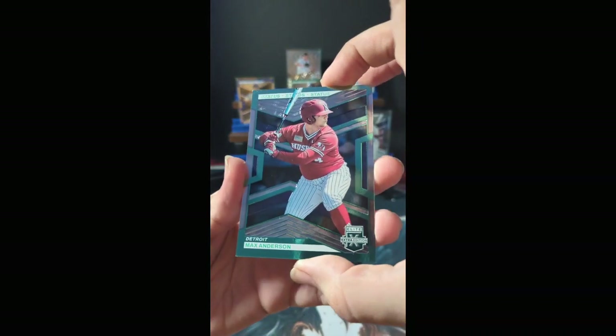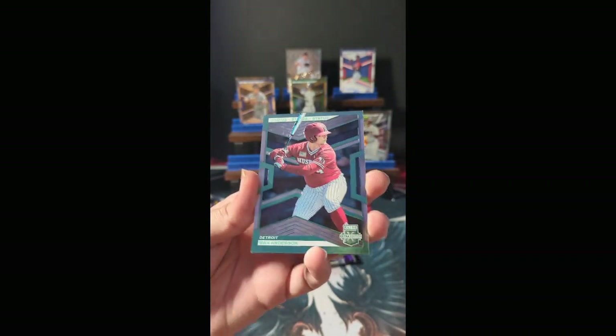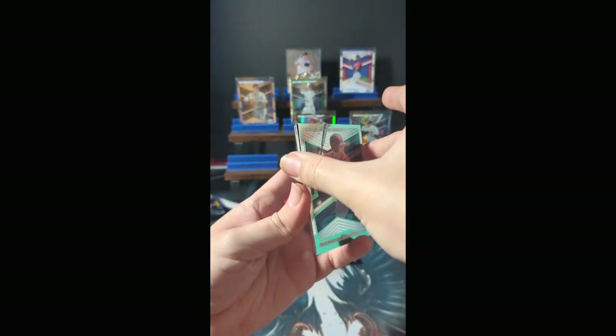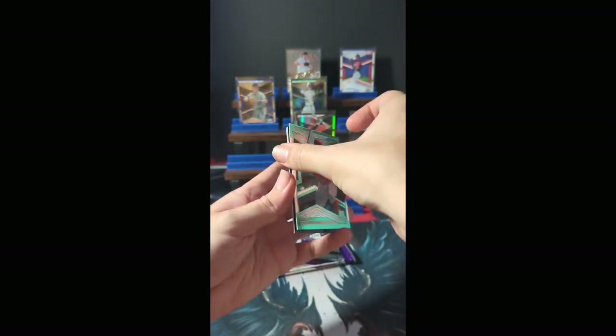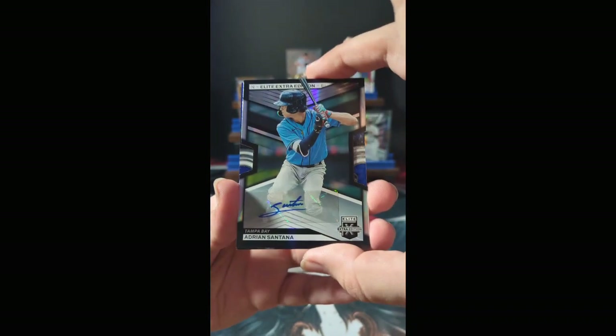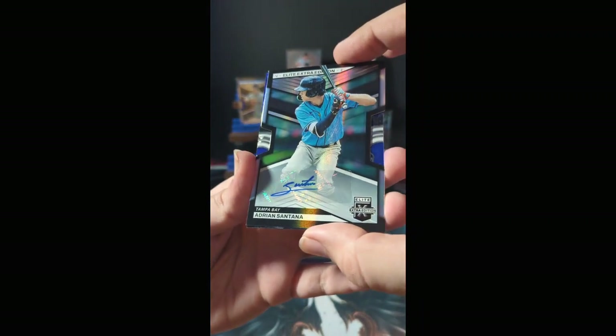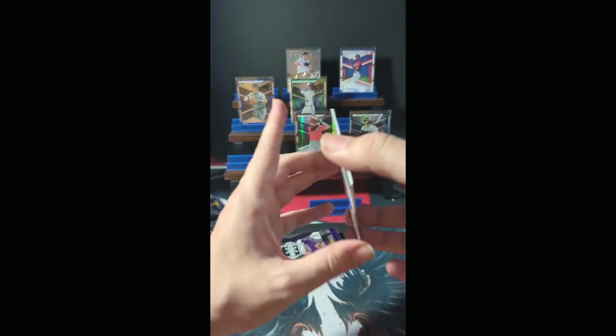Out of Detroit, Max Anderson with the teal — I'd say teal — Status parallel, numbered 419 of 499. Numbered to 499 pull for Detroit. Autograph time: a die cut Adrian Santana, another autograph for Tampa Bay. Mr. Santana numbered 141 of 399 — quite possibly the best autograph so far.